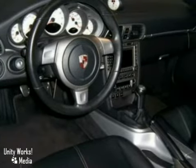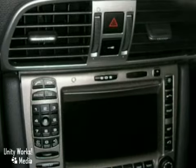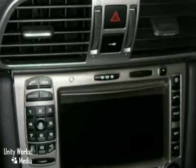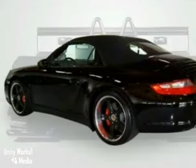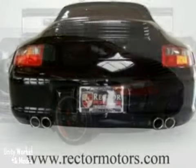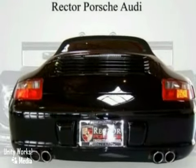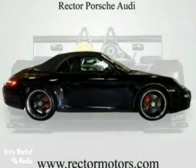It's nicely equipped with features such as the Sport Chrono Package Plus, Sport Shifter, Bose Sound System, Stainless Steel Exhaust Pipes, Phone Prep, Heated Door Mirrors, Aluminum Look Rear Center Console, Driver Memory, Power Seat Package, Rain Sensor Wipers, New Front Brakes, and Navigation.